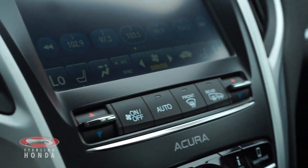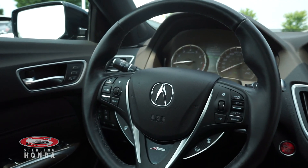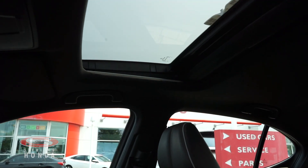A powerful climate control system with heated front seats, a heated steering wheel with audio controls, call controls, and adaptive cruise control. There's also a backup camera when put in reverse, and a sunroof for more natural light and fresh air.